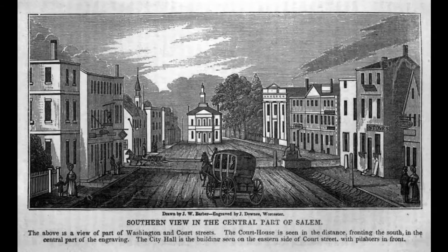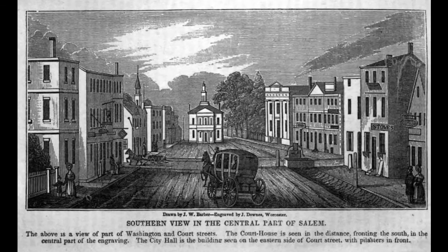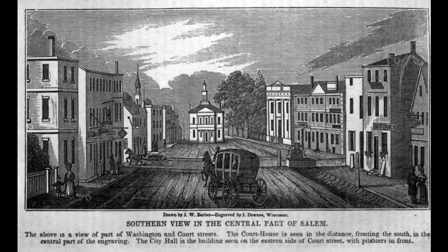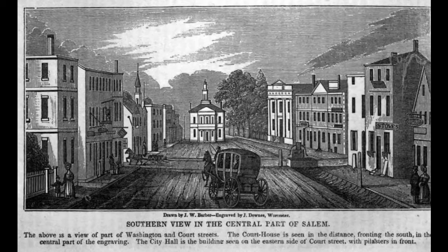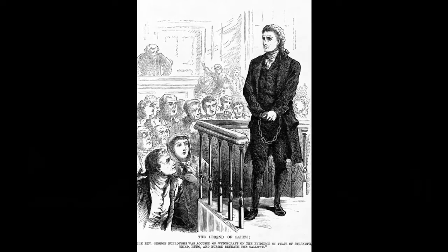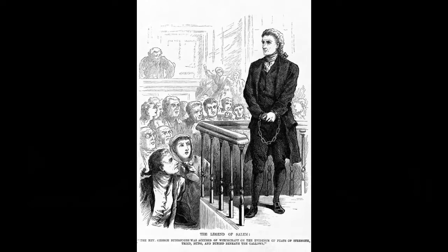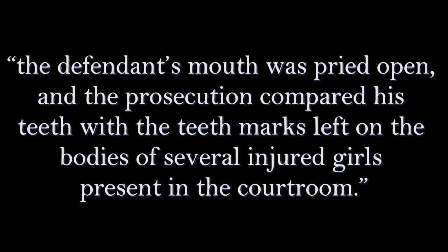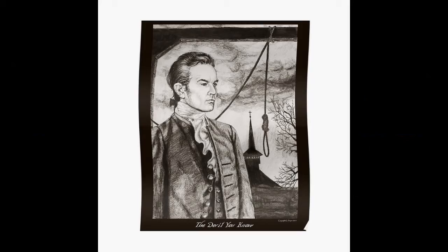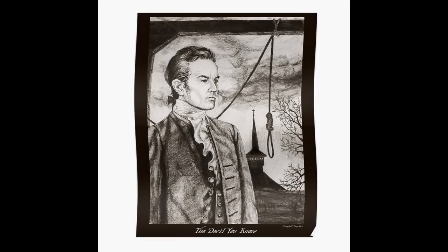The use of bite mark evidence in American criminal trials dates all the way back to 1692 during the Salem witch trials. Reverend George Burroughs was put on trial accused of witchcraft and conspiring with the devil, with the only physical evidence presented being bite marks found on some girls he had supposedly recruited. Historians have noted that at trial, the defendant's mouth was pried open and the prosecution compared his teeth with the teeth marks left on the bodies of several injured girls present in the courtroom. Two decades after being found guilty and having been executed for these crimes, he was exonerated by the state.